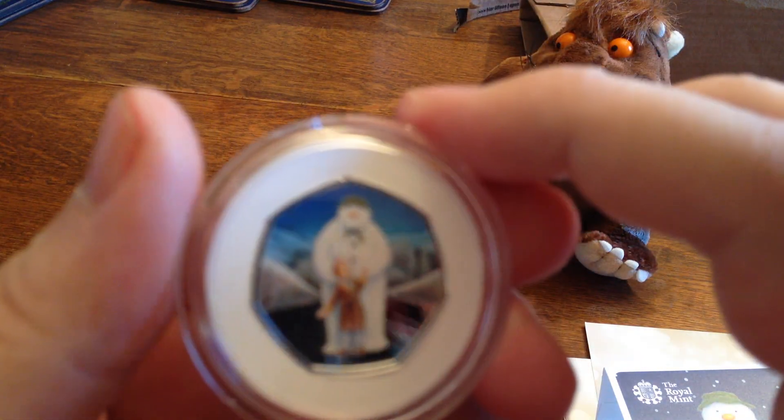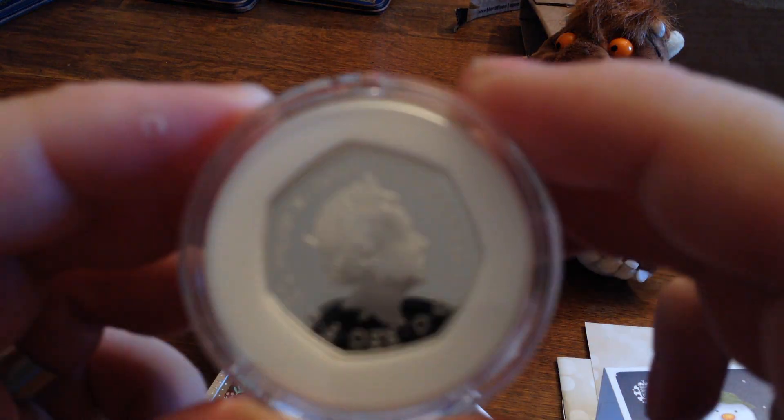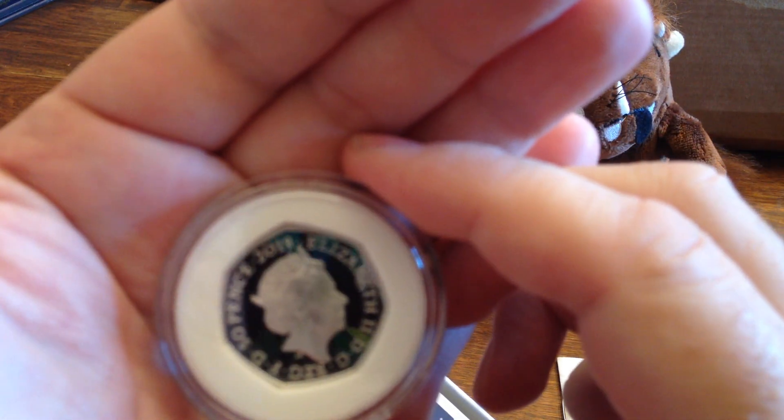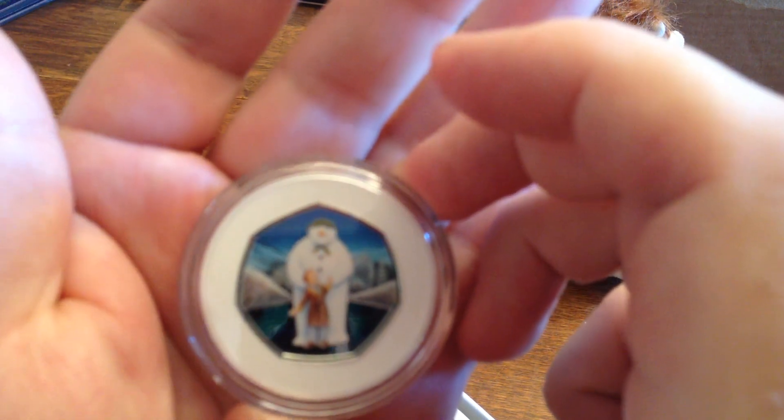I think this is one of the designs that actually works better in colour than it does in just plain silver, cupid and nickel. I think my focusing is working too well today, which I apologise.